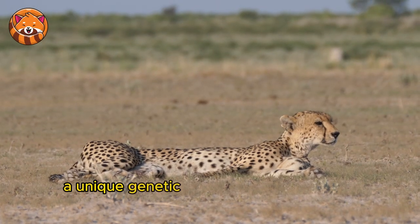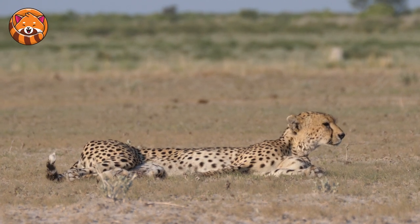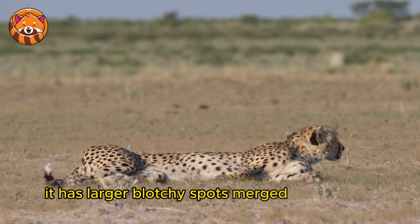7. Rare King — a unique genetic mutation can produce a cheetah known as the king cheetah. It has larger, blotchy spots merged with stripes.